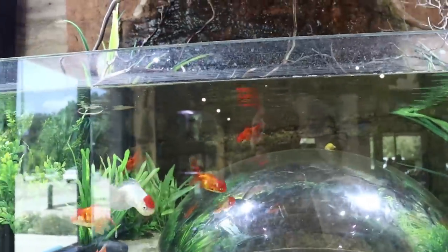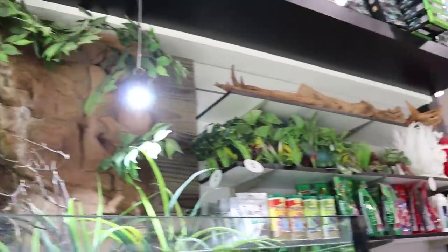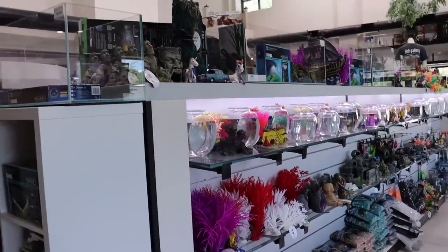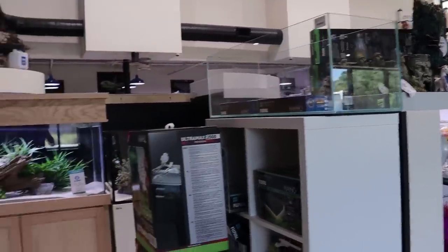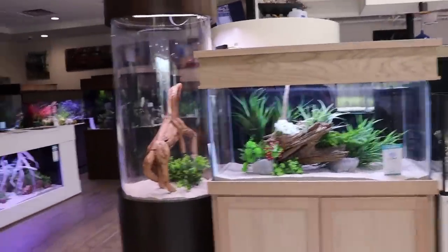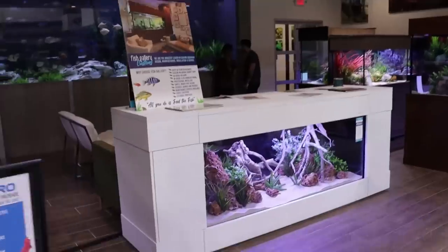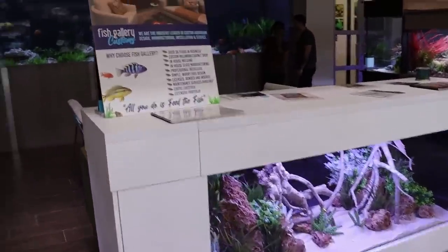Very creative. This is the Dallas location and I believe they have two other ones. The owner was telling me they're going to start opening up smaller ones — they're going to be called Fish Gallery Express — kind of smaller locations to fill in the gaps.